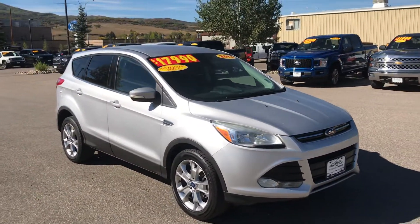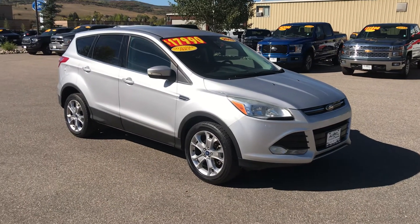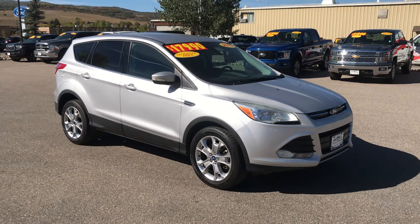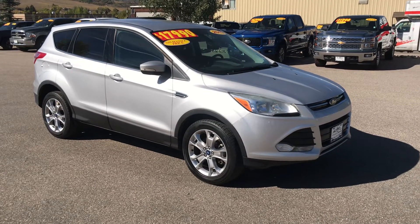My name's Robert. If you haven't already spoken to Jackie, Toria, Jason, Spencer, or Cory, reach out to me. It's Robert at Steamboat Motors, 970-879-8880. Thanks for watching today, guys — give us a call. Steamboat Motors, 970-879-8880.